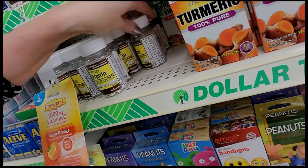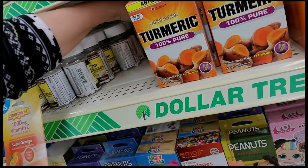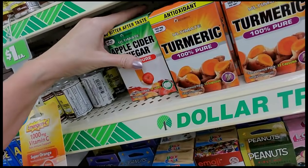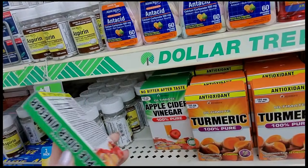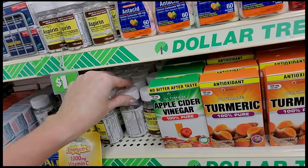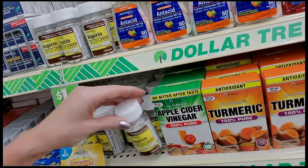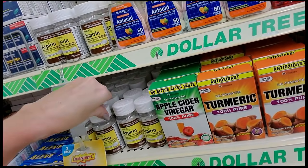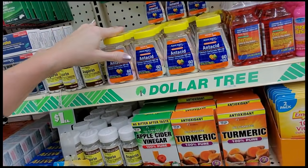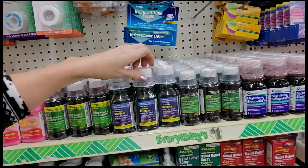If I can move this aspirin over a little bit — here we have the apple cider vinegar tablets. With these skinny shelves I can really only do so much; it's hard to reach back there because you have other stuff on the shelves too. That's about the best I can do. Well, I think it looks better already, doesn't it?